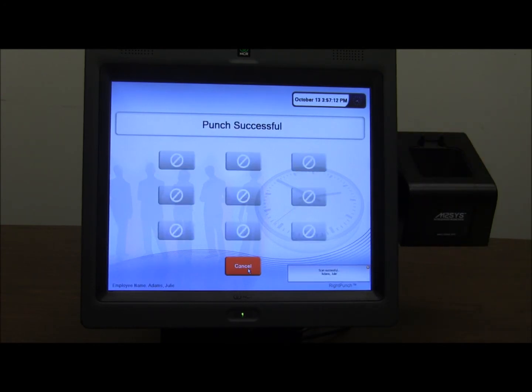We begin with a demo of the AutoPunch feature, which is preset by managers to restrict employee access based on their role to any features within the biometric time clock software other than a punch confirmation message.